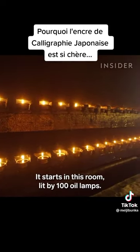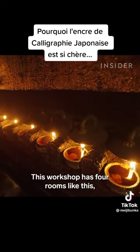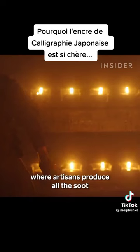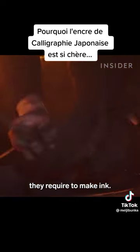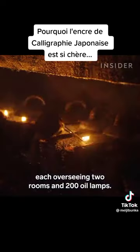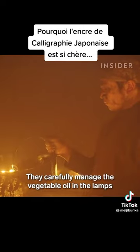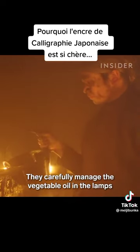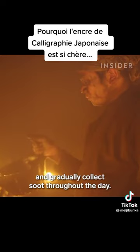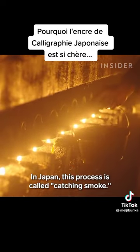It starts in a room lit by 100 oil lamps. This workshop has four rooms like this, where artisans produce all the soot they require to make ink. Two workers are in charge of this stage, each overseeing two rooms and 200 oil lamps. They carefully manage the vegetable oil in the lamps and gradually collect soot throughout the day. In Japan, this process is called catching smoke.